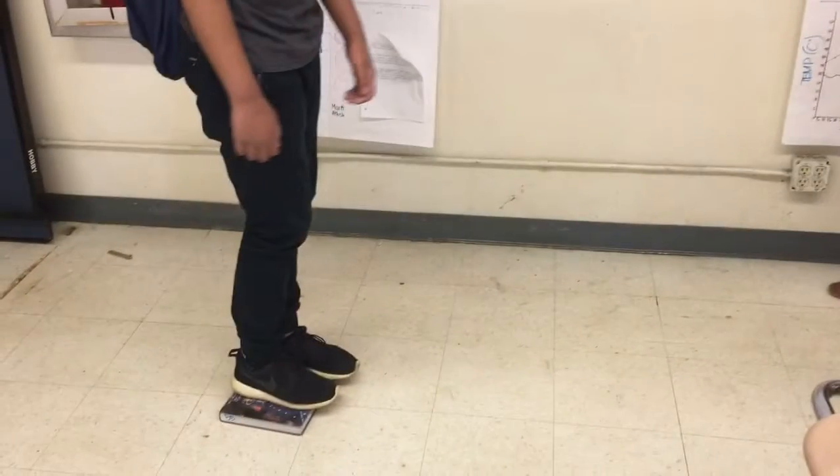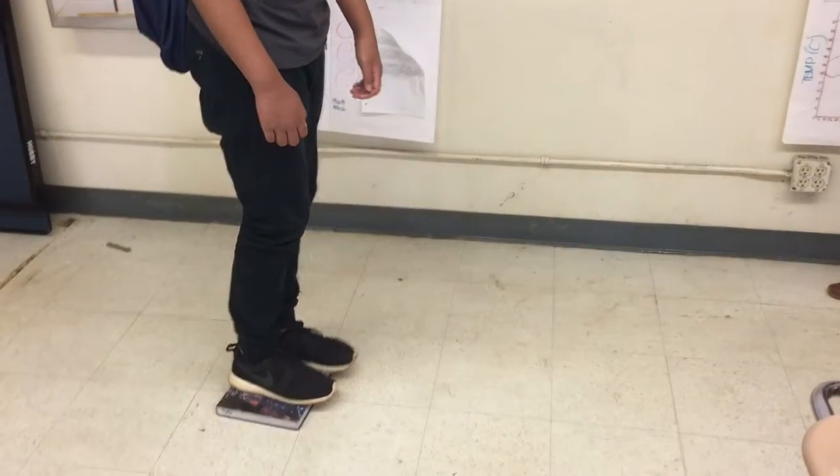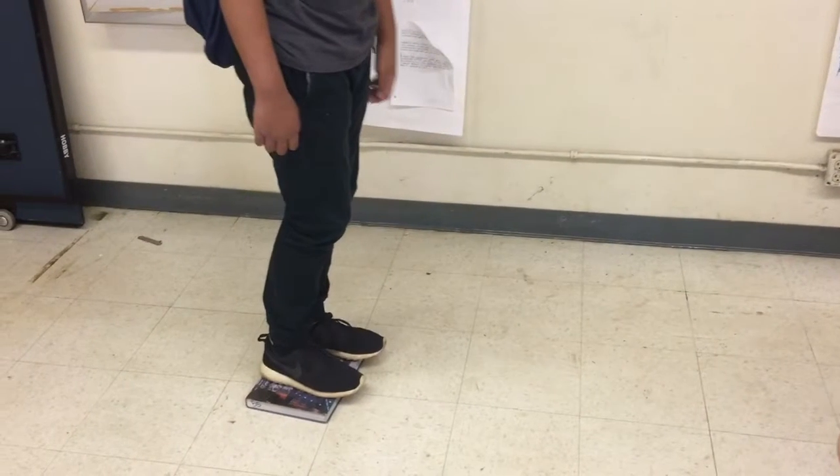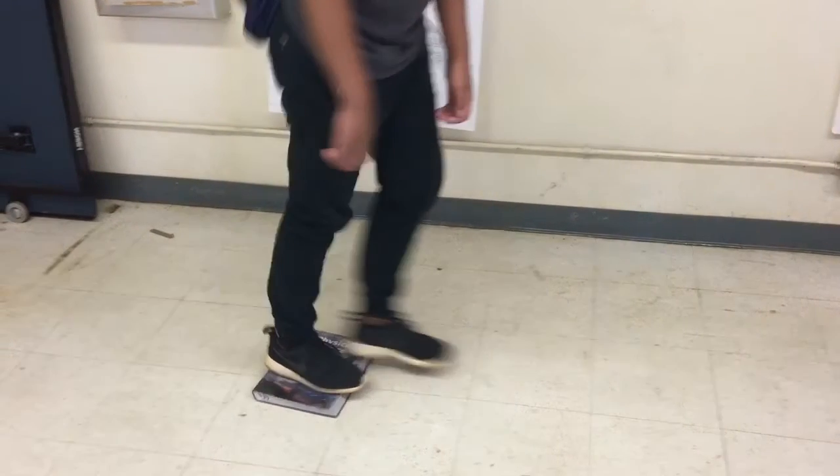Newton's third law states that for every action, there is an opposing reaction of equal force. As you can see in this video, Jamal used a force to go forward, which pushed the book to go backwards — two forces going in opposing directions, which demonstrates Newton's third law.